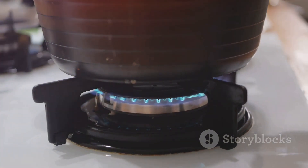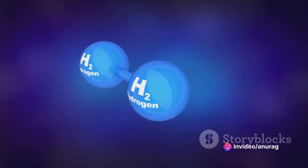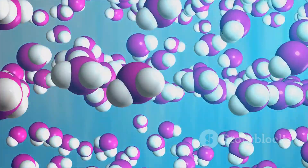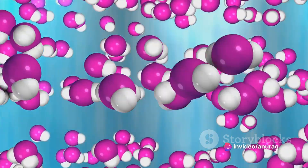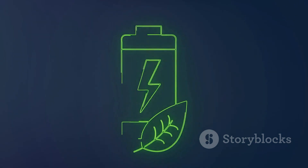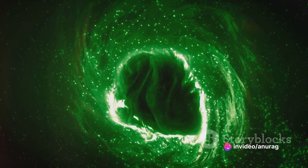Picture a science experiment: you have a container full of water and you insert two electrodes into it. When you switch on the power, you'll see bubbles forming around the electrodes. These bubbles are hydrogen and oxygen gases — the split elements of water. This is electrolysis in action. The hydrogen gas produced is then captured and stored for use as fuel. The oxygen is often released into the atmosphere, but it can also be captured and used in other industrial processes. The beauty of this process is that it's clean — there are no harmful byproducts, no carbon emissions. The only byproduct is water, which can be recycled back into the process.